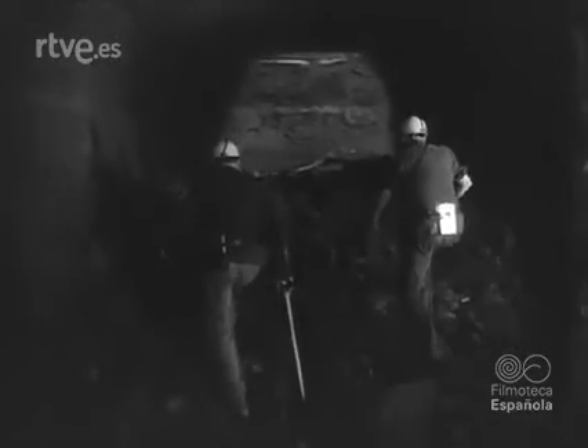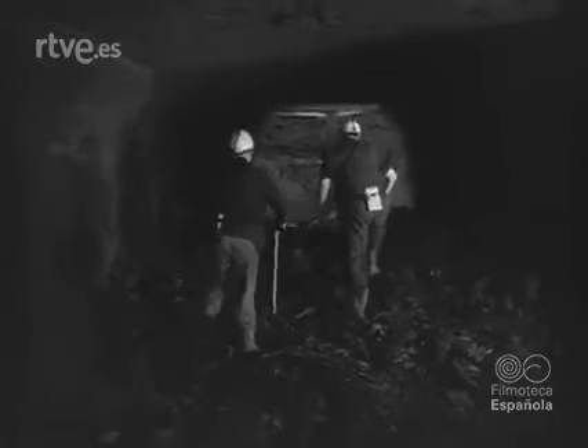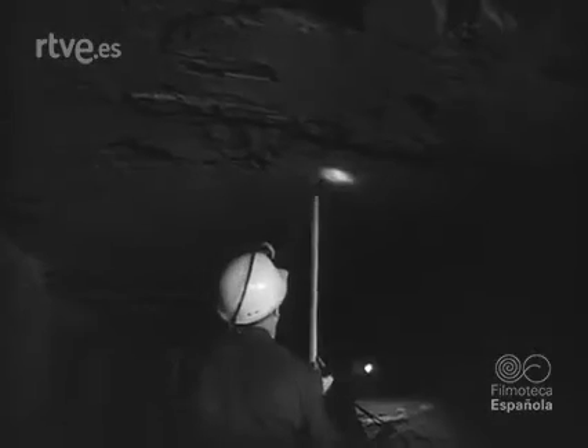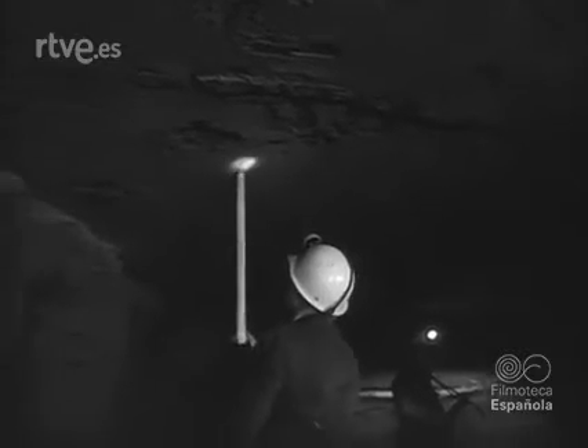El mineral arrancado de la roca ha caído en montones informes. Personal especializado reconoce el lugar como medida de precaución para detectar la posible presencia de grisú a través de las grietas.